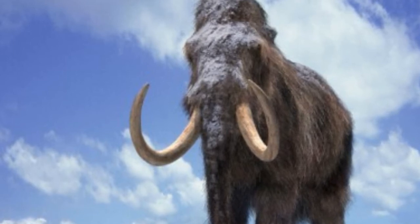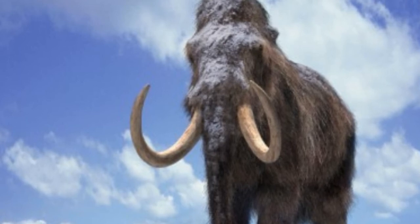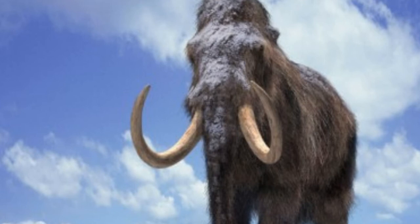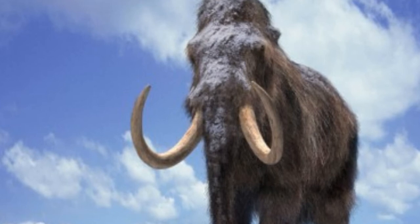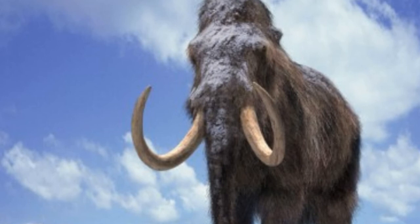A new method known as CRISPR, helping scientists make accurate changes to DNA, was used by genetics professor George Church, who replaced parts of elephant DNA with the mammoth genes.